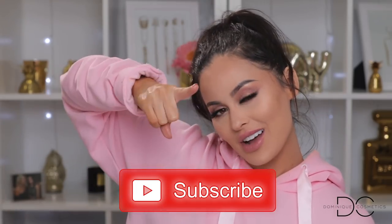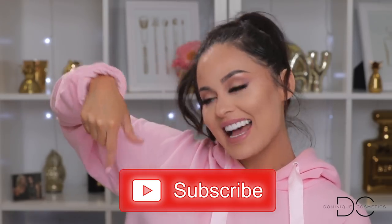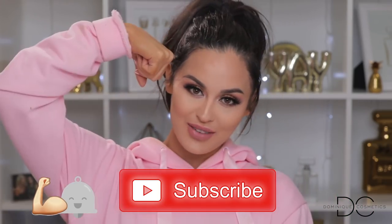I'm gonna go ahead and show you how to get this look, but before we get into the video, don't forget to subscribe to my channel if you haven't. Go ahead and hit the button, it's free, and don't forget to hit the notification bell so you can be part of the quad family. Without further ado, let's get into the video!